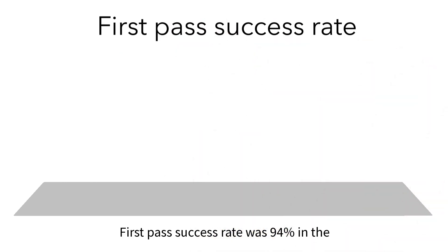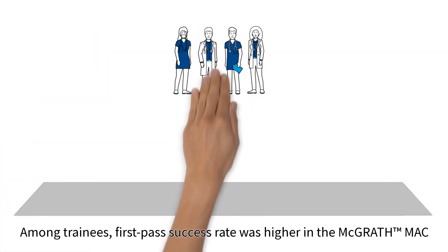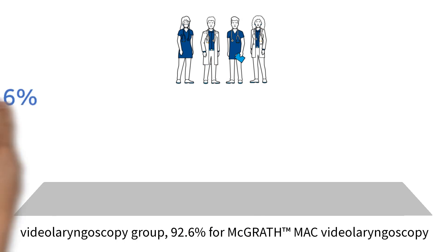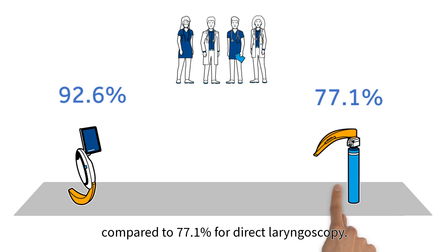First-pass success rate was 94% in the McGrath-Mac video laryngoscopy group compared to 82% in the direct laryngoscopy group. Among trainees, first-pass success rate was higher in the McGrath-Mac video laryngoscopy group: 92.6% for McGrath-Mac video laryngoscopy compared to 77.1% for direct laryngoscopy.